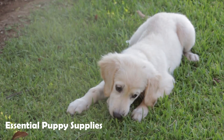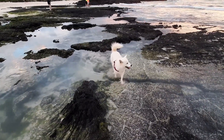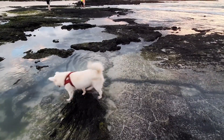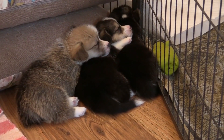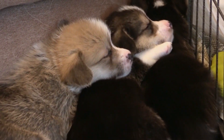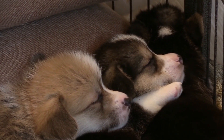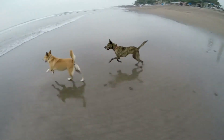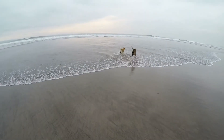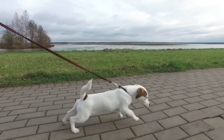Number 4 is essential puppy supplies. Your new puppy will need certain items from the very start. Some are essential for your pup's well-being, while others are quite helpful. Most important items include a leash and collar with identification, food and water bowls, and chew toys. You should also get a comfortable dog's bed and, preferably, a crate or kennel. This is how you can keep your puppy healthy and comfortable.